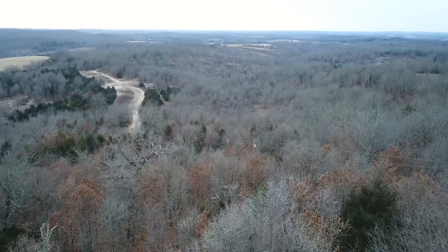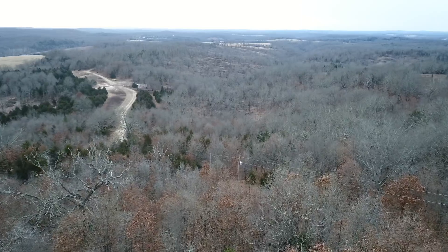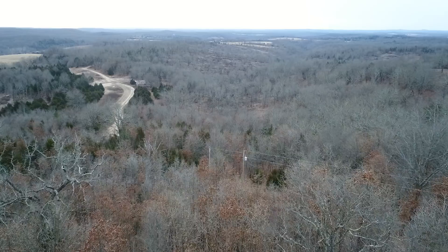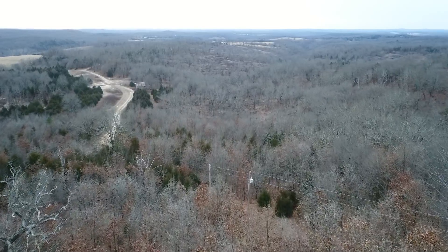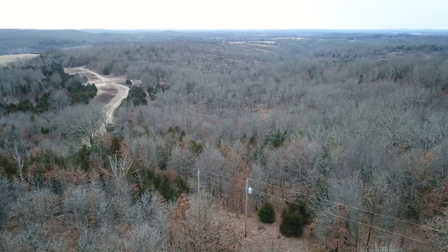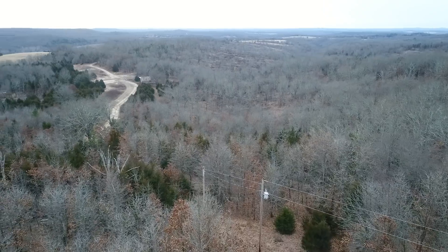The views to the south are stunning. There's already a transformer on the pole and a meter base, so you'd just call the power company — probably Howell Organ Power Company, though we can check into that for you — have them put in a meter and you'd be good to go on that.